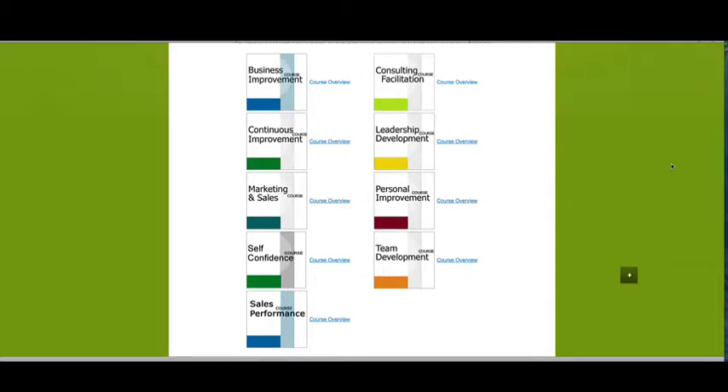As you can see here we have nine courses for you, ranging from business improvement all the way through to team development. These are courses that are around improving your business skills in various areas, and if you click on the course overview on the webpage it will give you some more detail around each course.